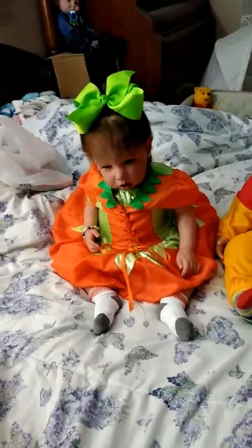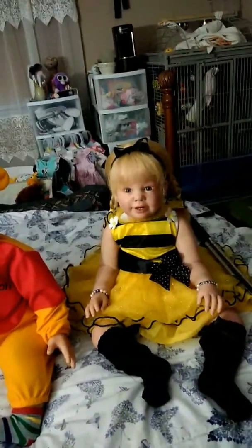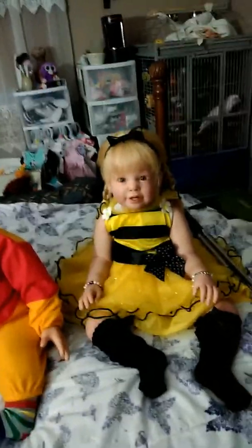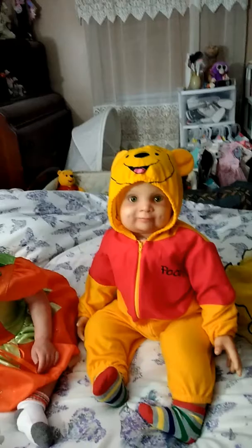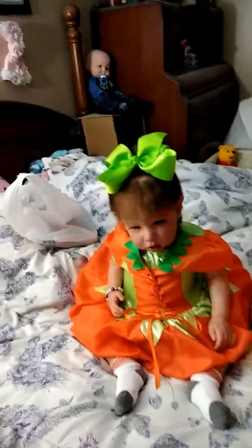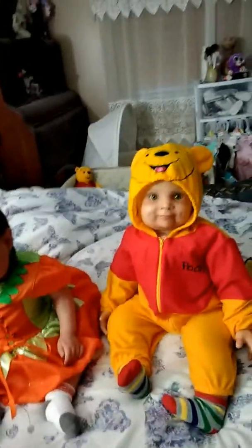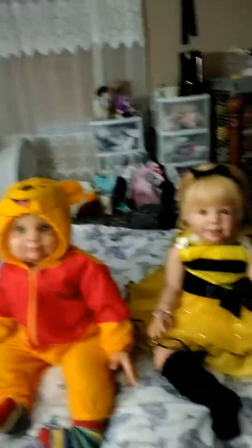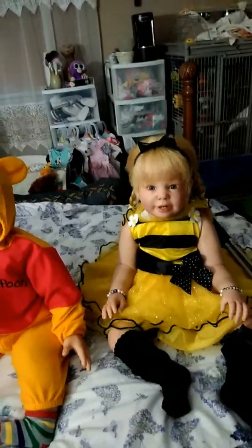Hi guys, I'm going to do my Halloween video with my three toddler babies, and as you can see they are all dressed up in their Halloween costumes. I think they look just absolutely fabulous. I can't get over how cute they look. All three of them look fabulous.